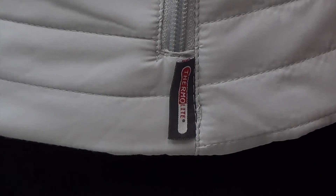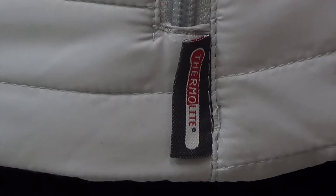The 120 GSM Thermalite insulation keeps you warm without the bulk. And unlike down, synthetic insulation such as Thermalite still keeps you warm, even when it gets wet.